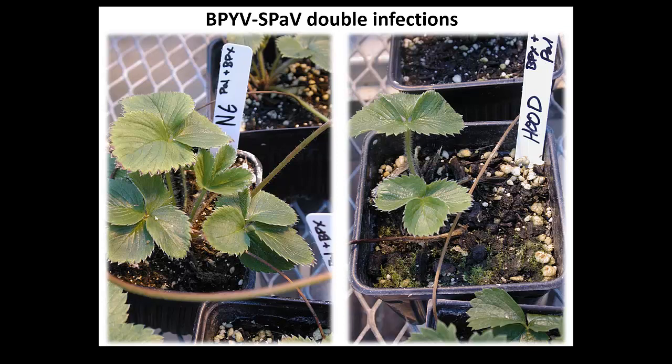This particular virus - there was a disease they first realized existed in 1957, and it gave symptoms only on indicators. When it came to cultivars, it was as if it never existed. We took the two most sensitive cultivars we knew of, Northeastern and Hood, and infected them with those two viruses. You don't really see the reddening on the leaves - those viruses did not give those extreme symptoms.